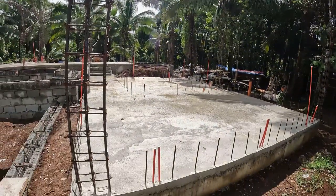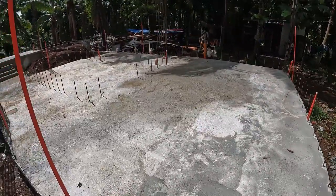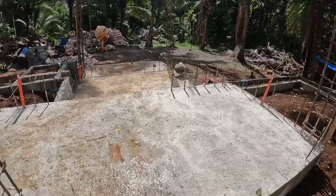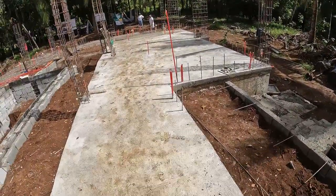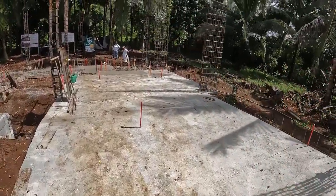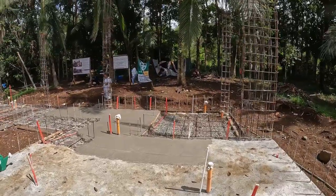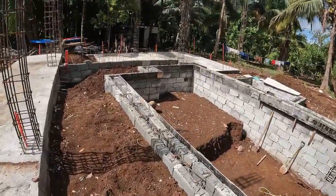They did pour the slabs. This is the master bedroom closet CR and this is the hallway. The CR here, hallway, main entrance — and of course they poured this slab for the living room. It looks like this morning they continued pouring the rest of the living room and the dirty kitchen.